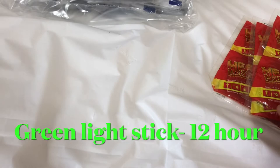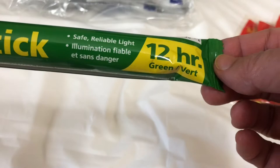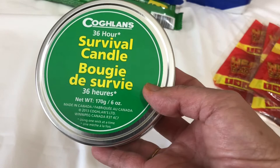Next is the green light stick. It will last for 12 hours — safe, reliable light illumination. Each bag has two light sticks.